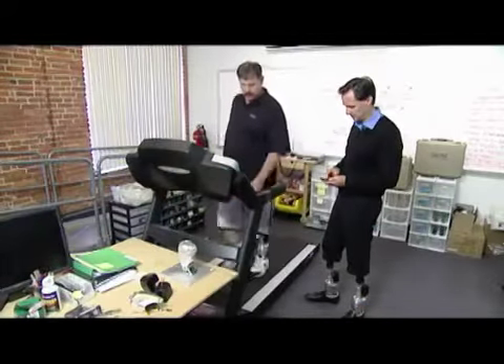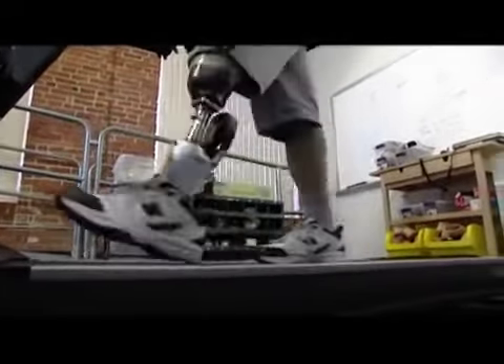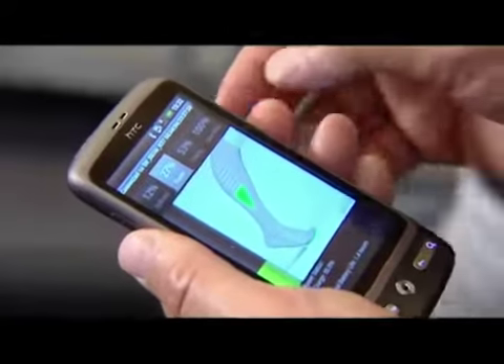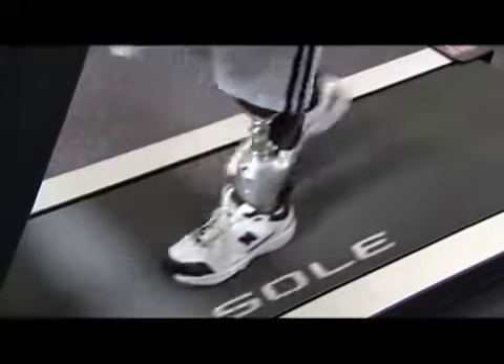Michael Welsh, a Marine Corps veteran who also lost his leg in a motorcycle accident, is learning how to fine-tune his Power Foot. You can wirelessly program how stiff the Biom ankle is, how much power is delivered with each step, and the timing of that power. His response: 'Beautiful — it's working well.'